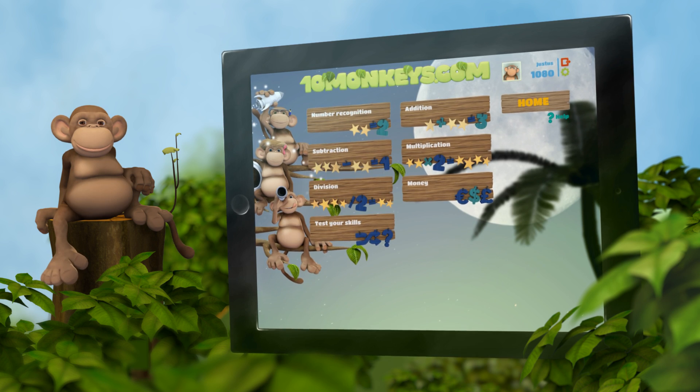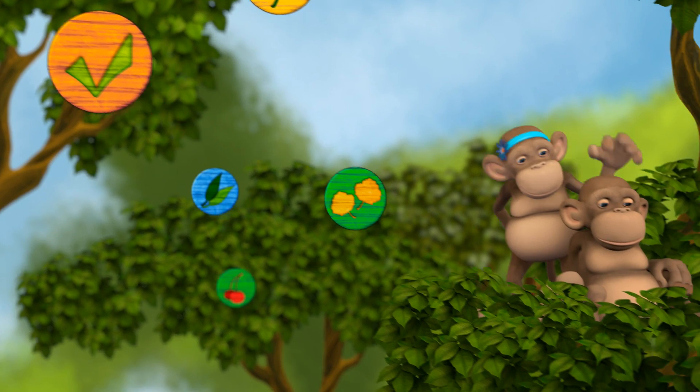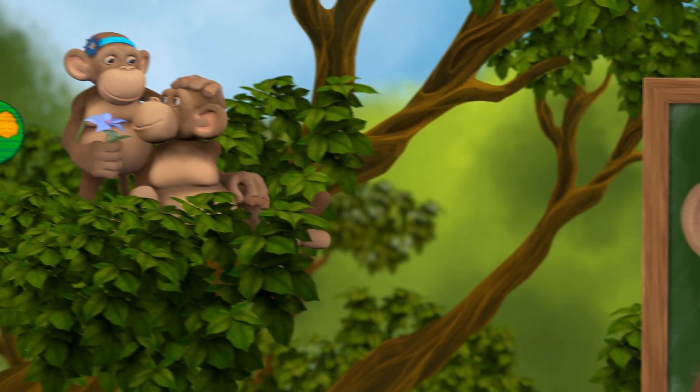New challenges are being added frequently. Children will collect stars and badges while solving math challenges, and with 10monkeys it's okay to make mistakes.